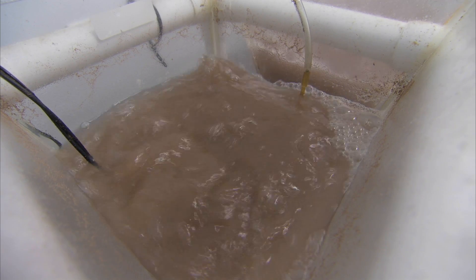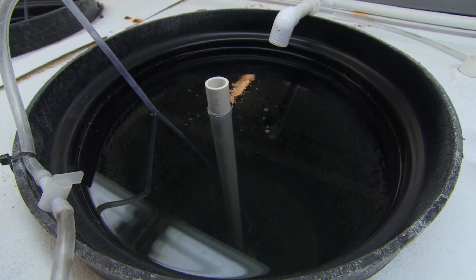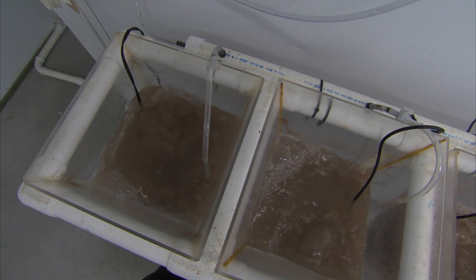With the rotifers, whatever we put into the rotifer, it's kind of like a Ziploc bag. The feed that we give them — whatever you put into them is what they have. So we can actually manipulate what we enrich them with, what we feed them. Because when they eat it, that's what these guys are going to end up eating.